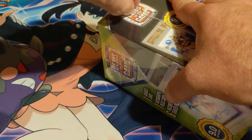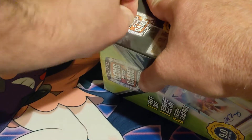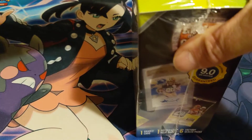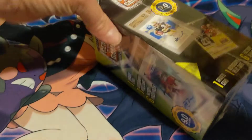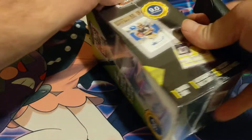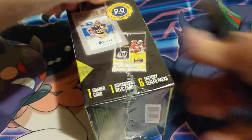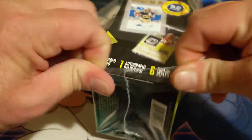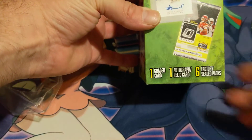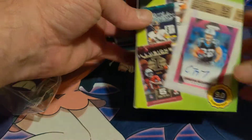I forgot my knife, so it's going to take me a second to pop this plastic. Got the knife now — there we go. I've never seen these before. You can see that's a Kyler Murray at 9.5, an Alvin Kamara at a 10, and McCaffrey at a 9.5 on the display box.